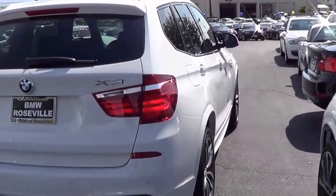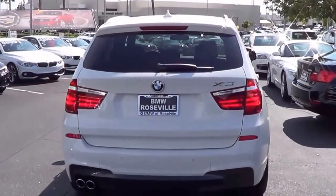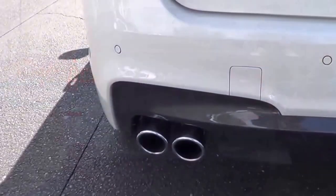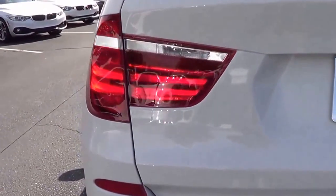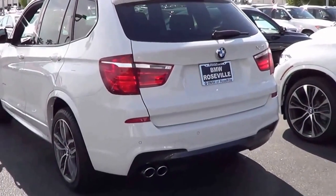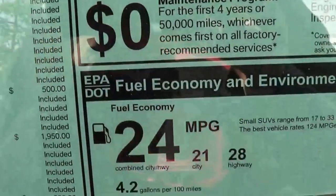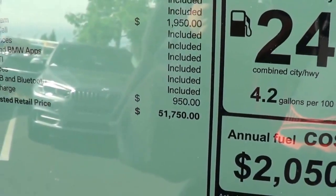Coming to the rear of the X3, you have rear reflectors, a rear window wiper with rear window defroster, an LED third brake light on top, and a shark fin antenna as well. EPA estimates are 21 city and 28 highway, and the total vehicle price as tested is $51,750.